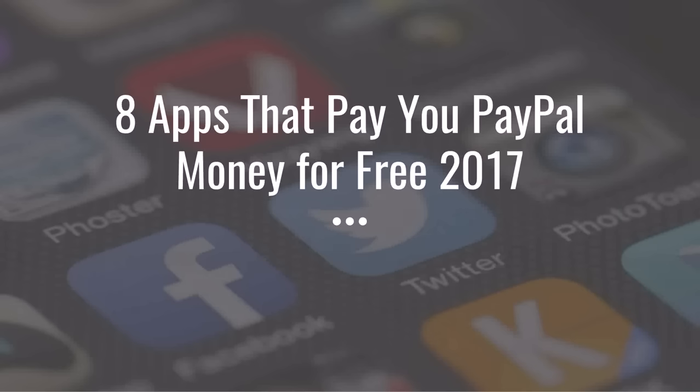Hey guys, Justin Bryant here from selfmadesuccess.com. In this video I'm going to show you eight apps that pay you PayPal money for free, which means you don't have to invest anything to buy the app or market the apps or anything like that. They're completely free to use. I'm going to show you eight different types of apps.